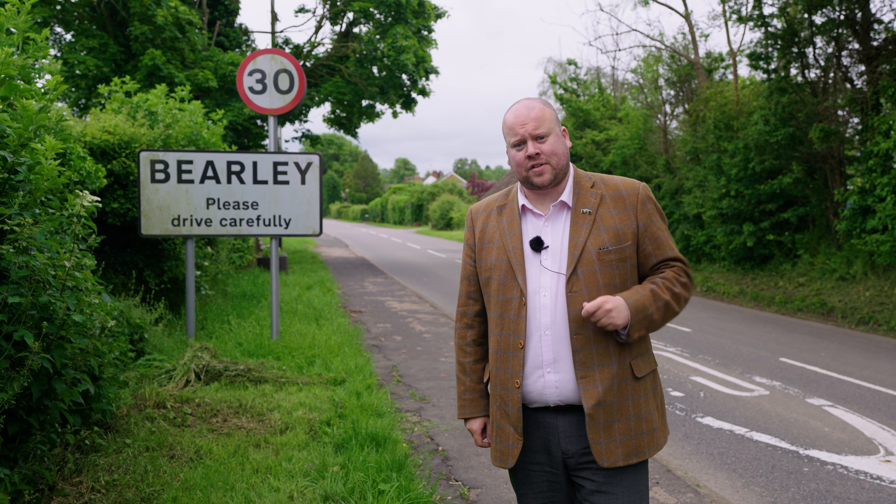Number eight is a four-double-bedroom property here in the exclusive development of Beerley Grange. Let's have a look.